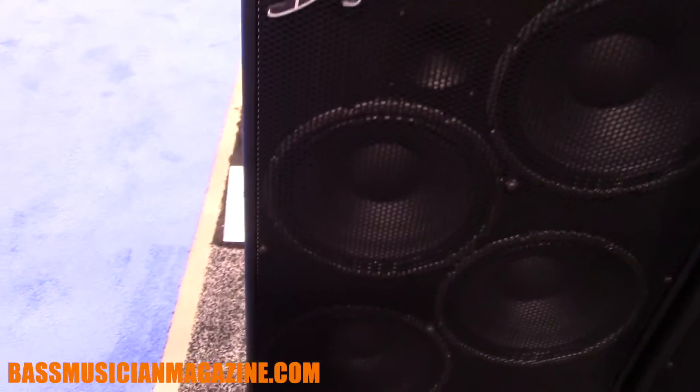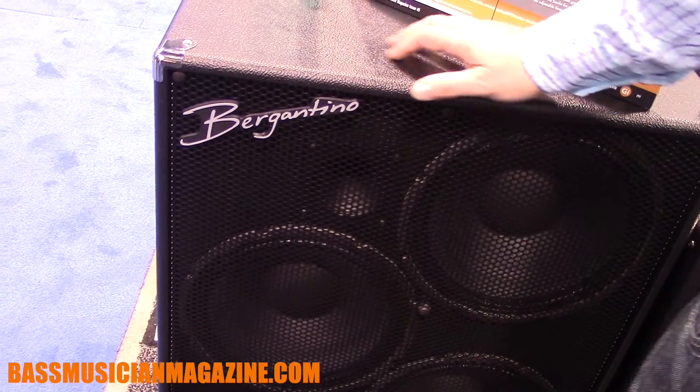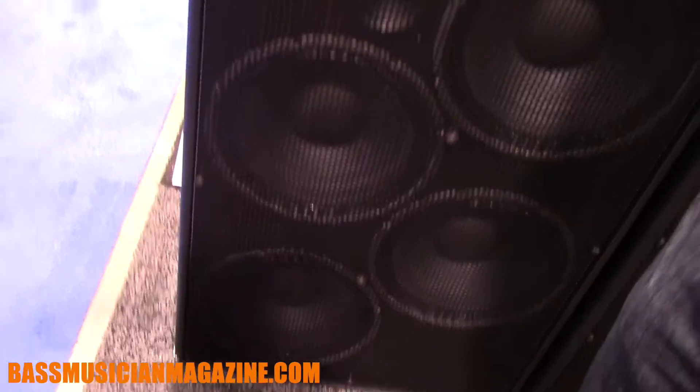Hi, I'm Jim Bergentino from the 2017 NAMM show from Bergentino Audio, here to tell you a little bit about what we're offering this year. We're reintroducing our NV412 — this time with a tweeter. It's the T version. It's part of the vintage series and it's a sealed cabinet designed for the old-school sound.